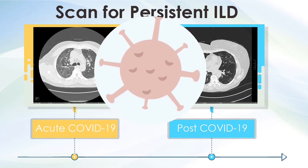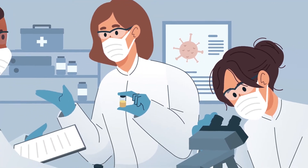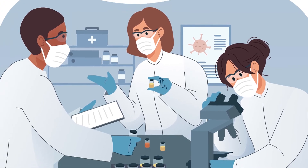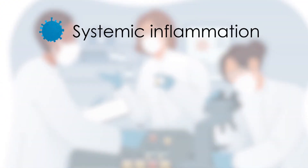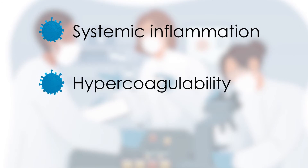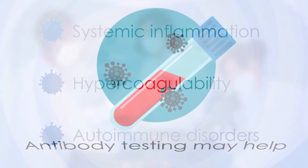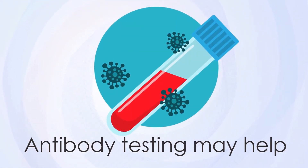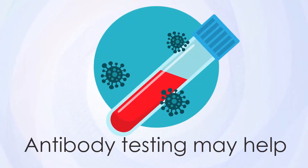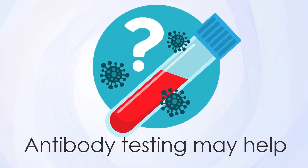While recommendations for specific lab work are currently evolving, they should be guided by the characteristics of the patient's acute disease as well as present symptoms. Some patients do exhibit persistent evidence of systemic inflammation, hypercoagulability, or autoimmune disorders. Antibody testing may help to confirm prior SARS-CoV-2 infection in cases where acute COVID-19 was suspected but not proven. However, the value of antibody testing in the post-COVID population has not been established.